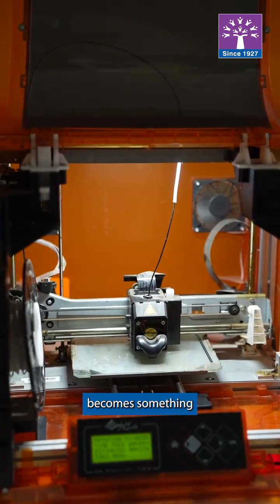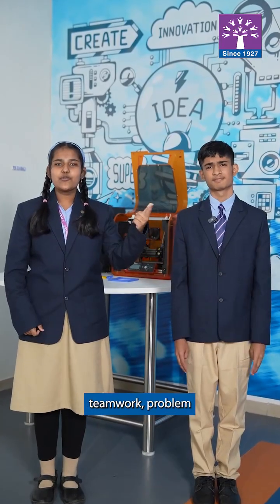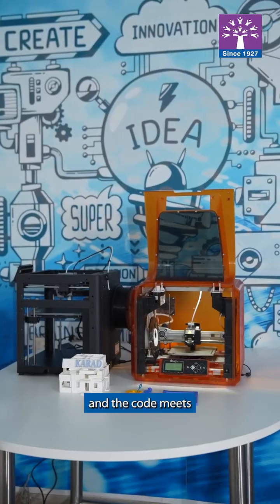Our imagination becomes something we can hold. It's not just about the objects — it's about teamwork, problem solving, and innovation. Then, there is physical computing, where code meets the real world.